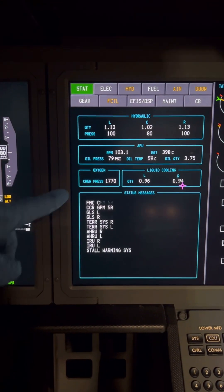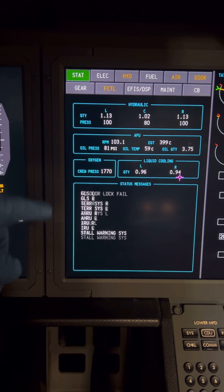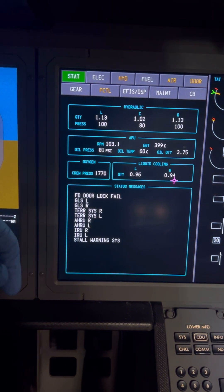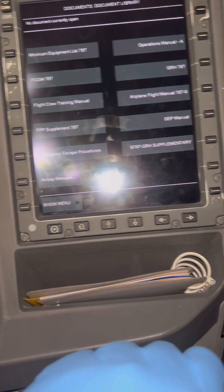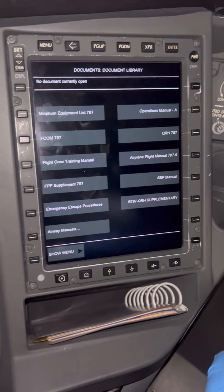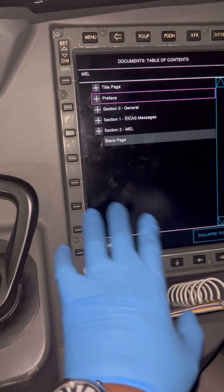Now we're inside the Boeing 787 cockpit. Smaller or older aircraft actually use iPads as EFBs, running customized airline EFB applications. But for the 787, the Triple Seven, and the A350 as you'll see later, they have dedicated EFB screens. We've got flight instrument display monitors in front and EFB monitors by the side. This is our EFB — it's much better now with the map light off.